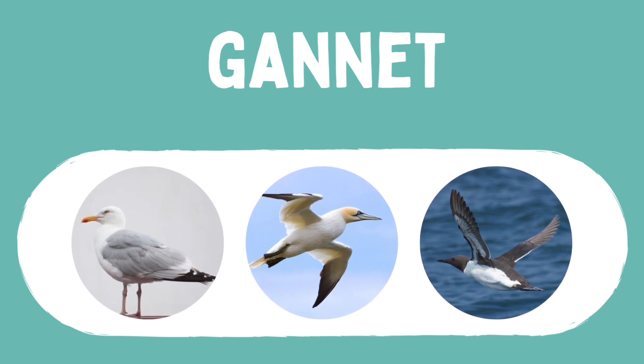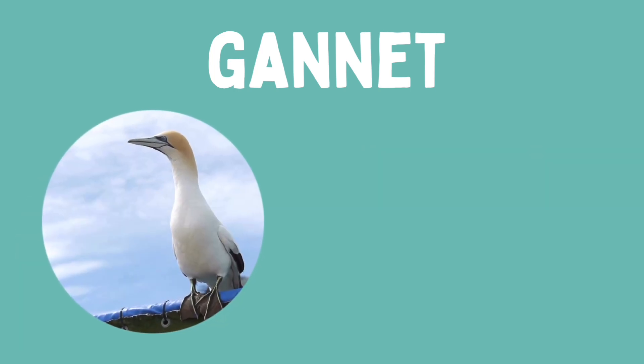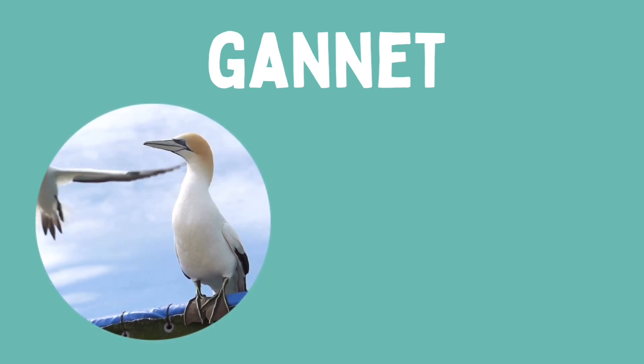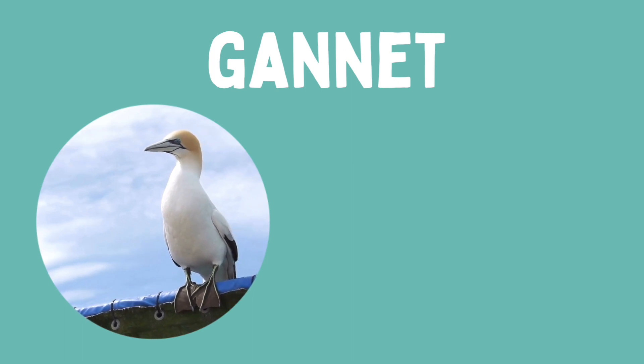Which one is the gannet? Yes, it's this one. Gannets are great at diving. They hit the water at high speed, the momentum taking them down 15 meters or more, where they use their wings and those big webbed feet to swim in pursuit of fish.